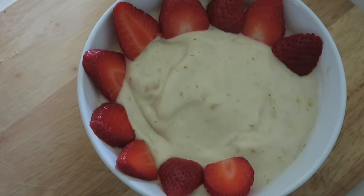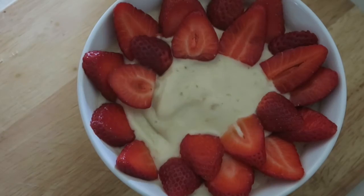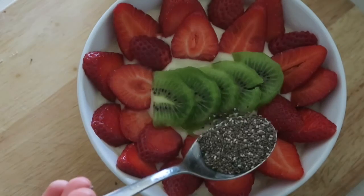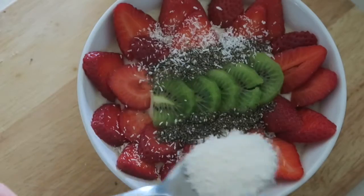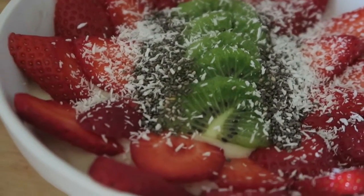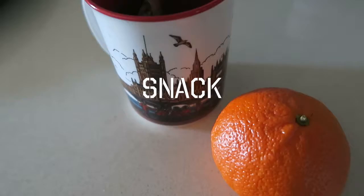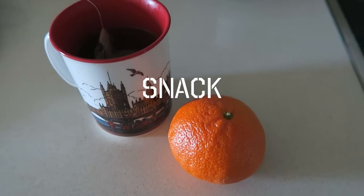I put some fruit on top, and that day I decided to go for strawberries because they are super delicious and you can find them anywhere right now. I also added some kiwi, chia seeds, and some coconut flakes, because that just makes it so good. So yeah, that was my breakfast.